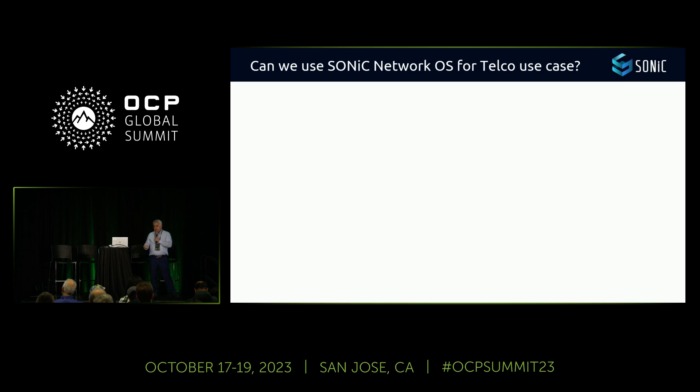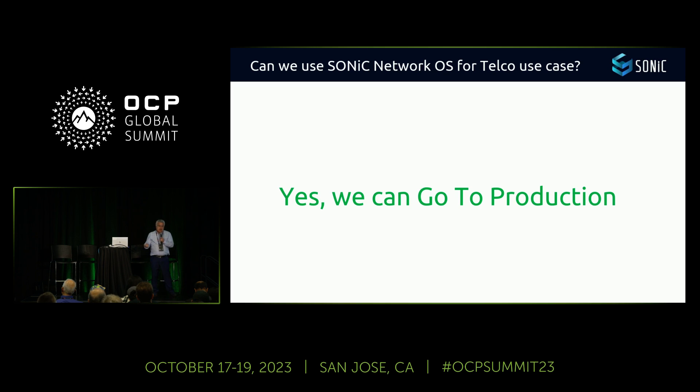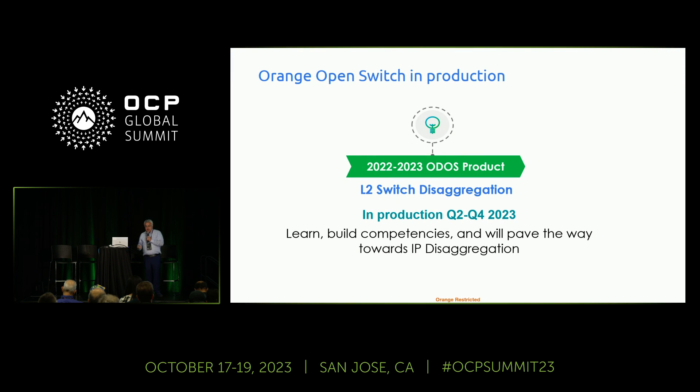We continued development and ultimately succeeded in checking and developing all 120 missing features. We started deployment in February 2023, with an objective of around 80 switches in production by end of year. We started the project in mid-2022, began deployment in Q1 2023 — so six to nine months to finalize development and start production.